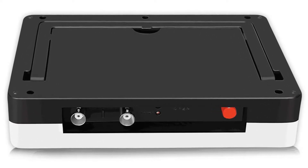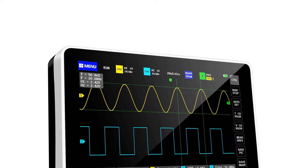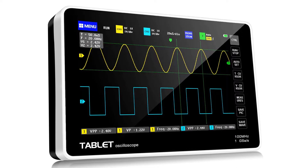When it comes to the display interface, the oscilloscope features a 7-inch LCD touchscreen. The LCD has a resolution of 800x480 pixels for easy and convenient viewing. It also has an analog bandwidth level of 100 MHz with a real-time sampling of 1 GSA/s.